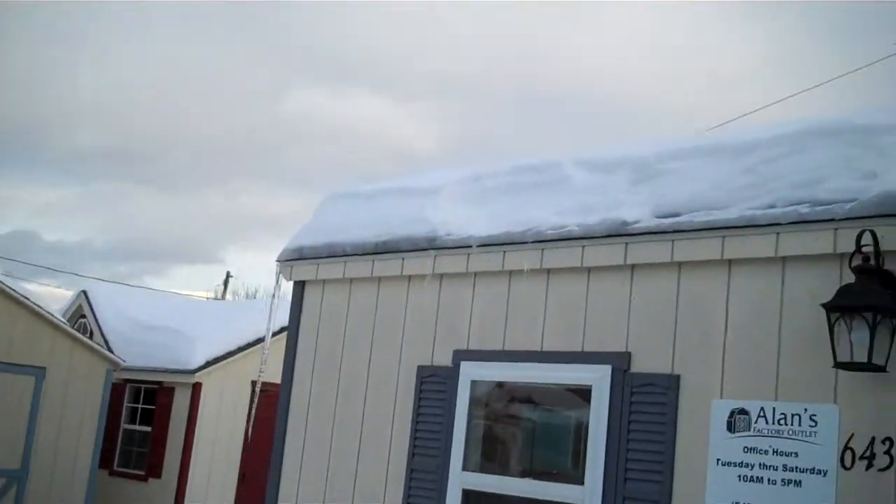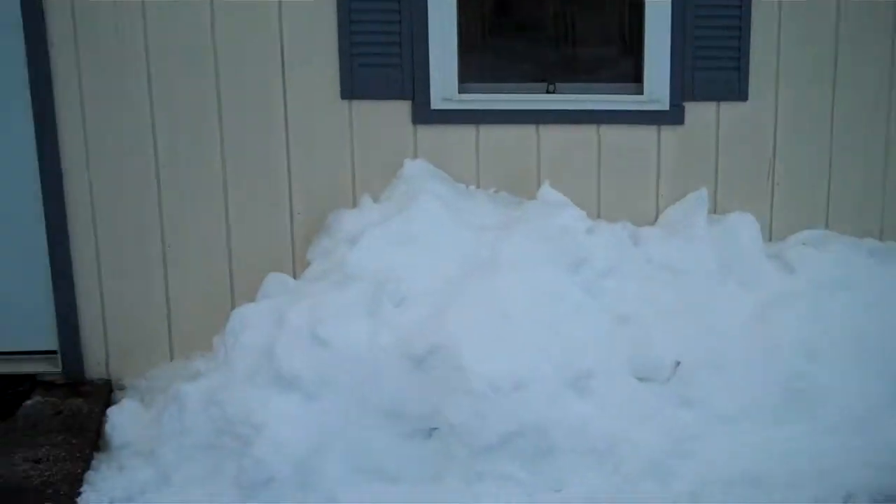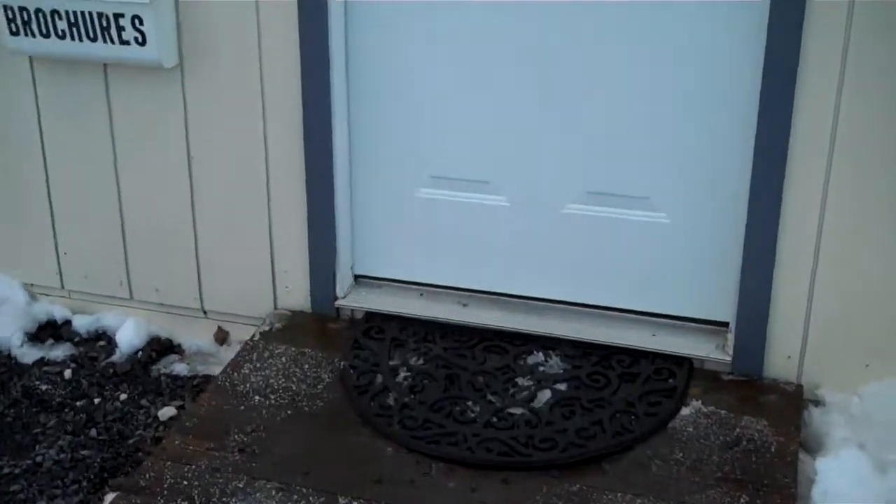As you can see, the remnants here of the Blizzard 2010. And welcome to our office.